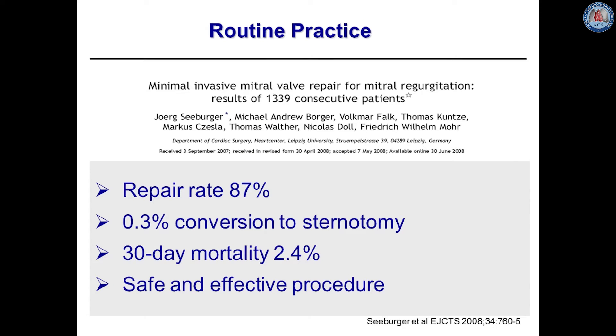In our first analysis of 1339 consecutive patients, we could demonstrate a repair rate of 87%, a low rate of conversion to full sternotomy, 30-day mortality was 2.4%, and we could demonstrate that minimally invasive mitral valve repair is a safe and effective procedure.